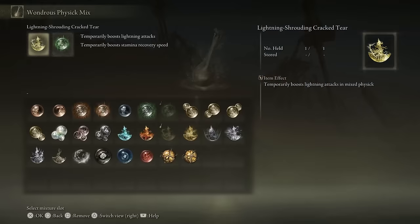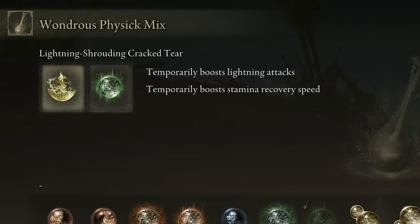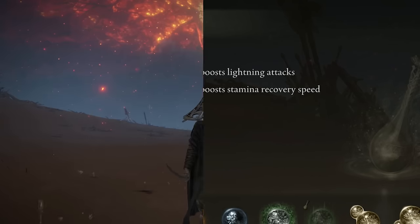The last thing I want to show you is my Wondrous Physick mix. For more damage, I highly recommend using the Lightning-Shrouding Cracked Tear, which temporarily boosts lightning attacks. Pair that with the Greenspill Crystal Tear, giving you even more stamina recovery speed. This is going to be an amazing combination.